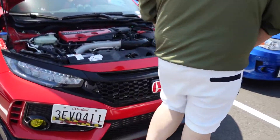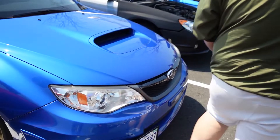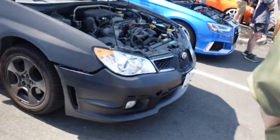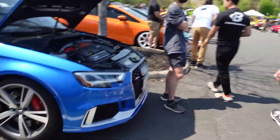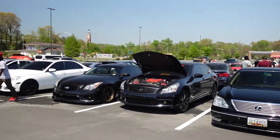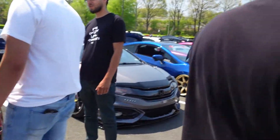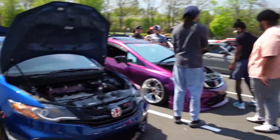We're gonna walk around and show you all the cars that showed up today. Honda gang! We got a hawkeye WRX. There's some Z engine — oh yeah, there's a BQ. It's probably the same engine. You guys have the same engine, this is the BQ — that's high gang.